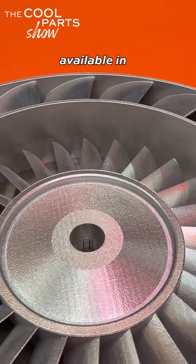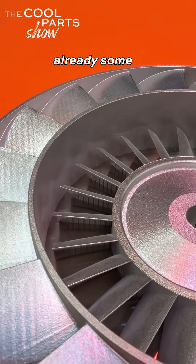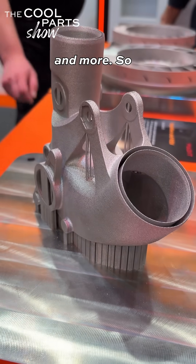Libertas will be widely available in 2026, but there are already some interesting use cases including impellers like this one, partial dentures, bike frame lugs, and more.